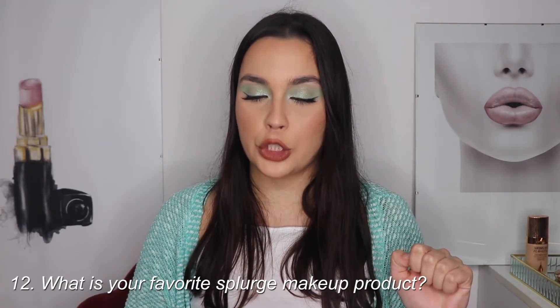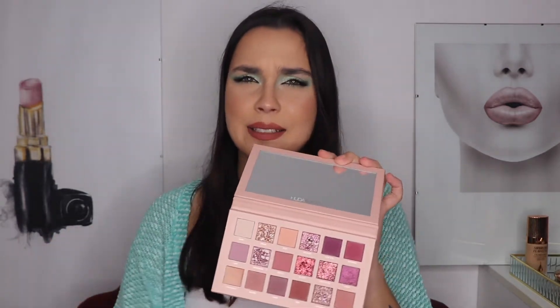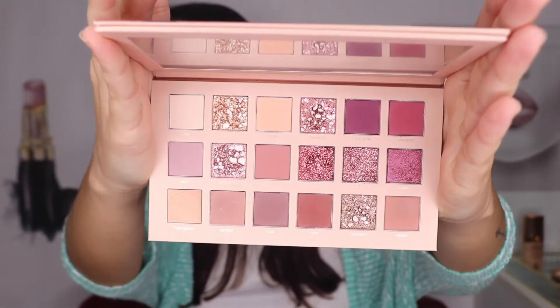The next question is: what is your favorite splurge makeup product? I really love this product - it was one of the most expensive ones I have, but I really like it and use it a lot. It's the New Nude palette by OODA Beauty. It has pinks, glitters, and shine - it's basically my personality in a product. It's my most used and favorite product I've spent more money on. You can do so many makeup looks with it, including neutral ones.